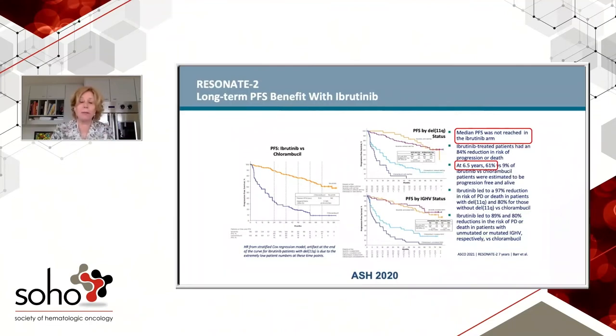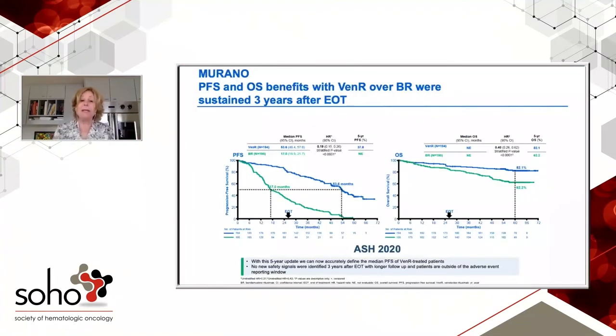If my patient progresses on ibrutinib, I move to venetoclax. There's limited data for venetoclax following ibrutinib specifically, but we have data for venetoclax-based therapy in patients with one prior regimen — the Murano trial, with two years of fixed-duration VEN-R. The median number of prior regimens was one, although those regimens were chemotherapy, so arguably results might be even better with just a small molecule prior. The median progression-free survival in this population is 53.5 months — about four and a half years. So adding eight years with ibrutinib plus four and a half years with venetoclax puts us at 12.5 years.